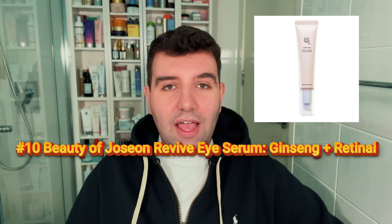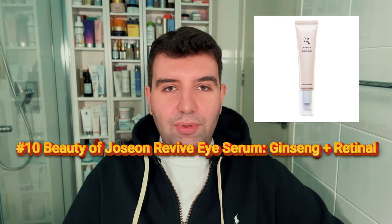Number 10 is the Beauty of Joseon Revive Eye Serum. This product I haven't personally used, but I know a lot of people use it as an overall face product, not just for the eyes.